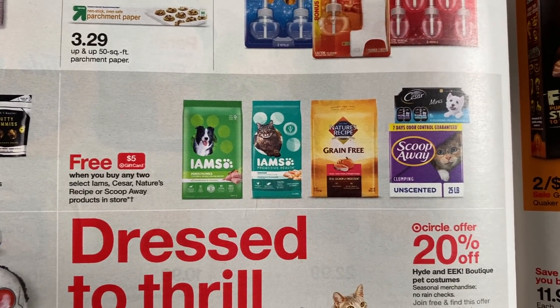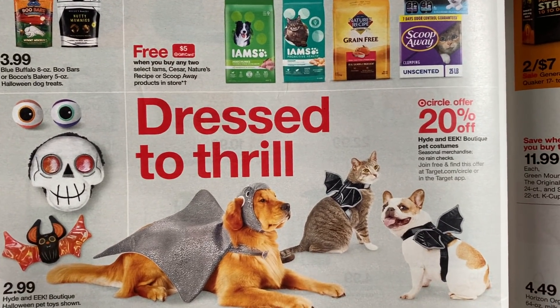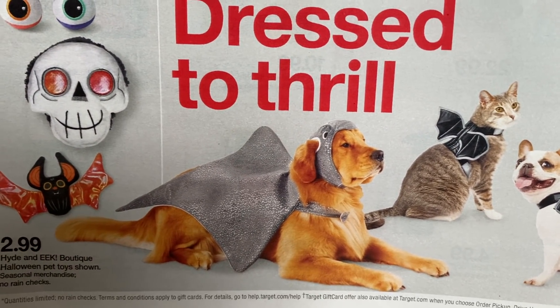Buy two, earn a $5 gift card on some pet food. And there's a 20% Target Circle off select little Halloween costumes. That dog's not looking too happy with that costume — he says you can get a picture and then I'm out of it. Very cute.